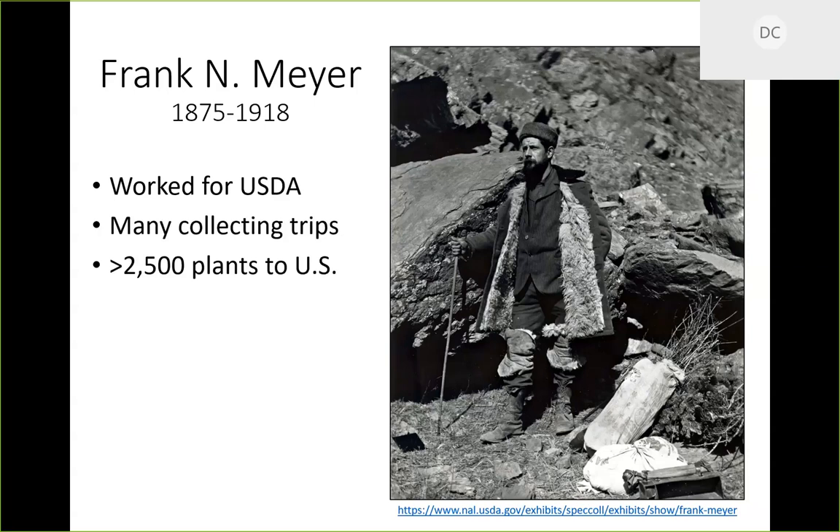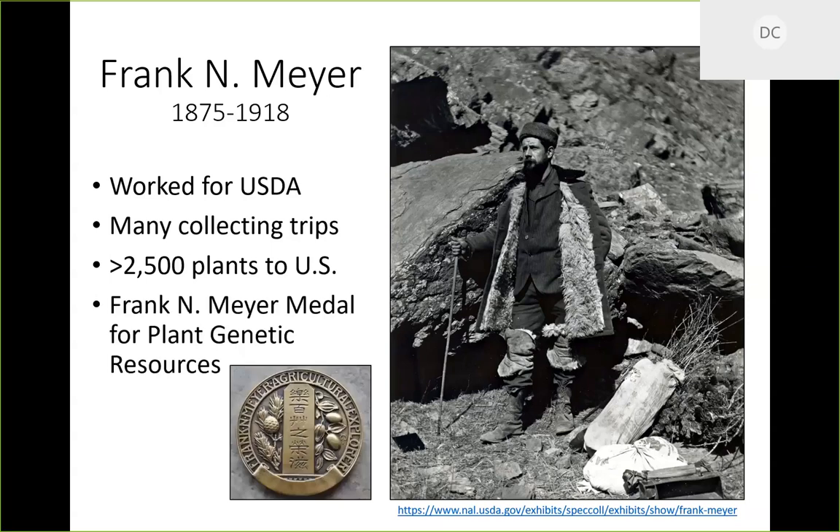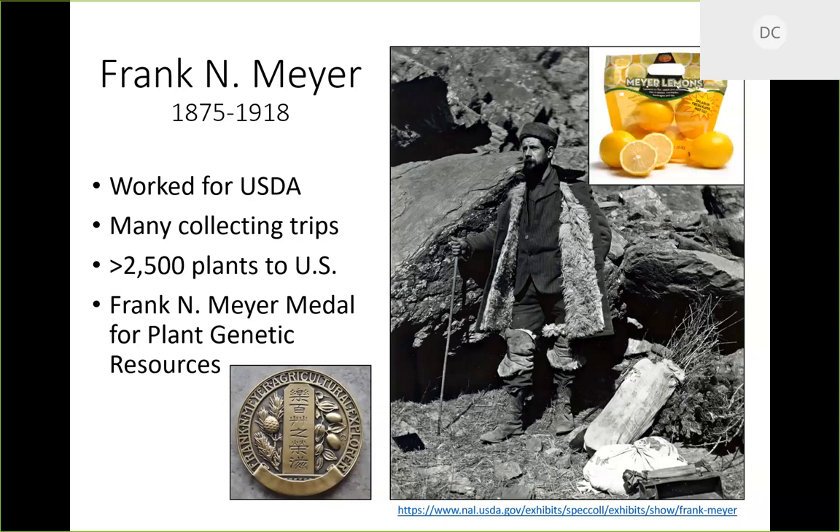Frank worked for the USDA and made many collecting trips to China. He brought over 2,500 plants to the US. In photos you can see burlap bags full of dormant Pyrus calleryana seedlings he collected in the mountainous regions of China, in route to bring them back. He did so much for the industry that they named the Frank Meyer Medal for Plant Genetic Resources after him.